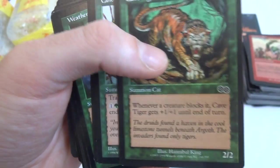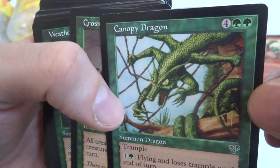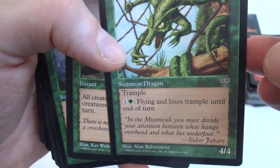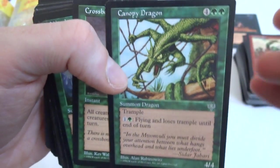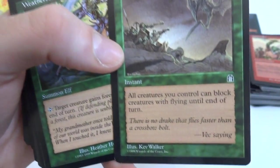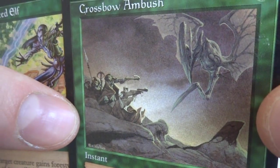Gears and Brace, Cave Tigers, Canopy Dragon — look at this little dragon guy. Four and two green, Summon Dragon, Trample, it's a 4/4. One and a green: gains flying and loses trample until end of turn. So this guy can either have trample or flying — you get to choose. Crossbow Ambush — all creatures you control can block creatures with flying until end of turn, one green. Give them all crossbows so they can reach those dragons in the sky.